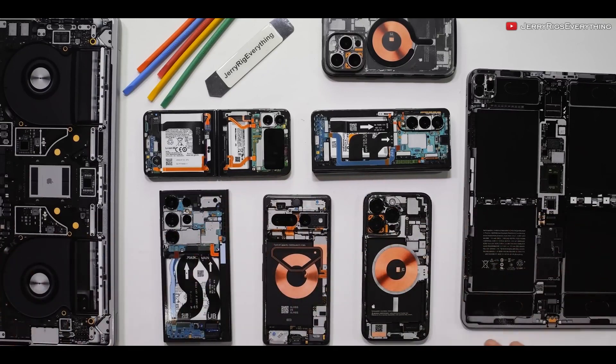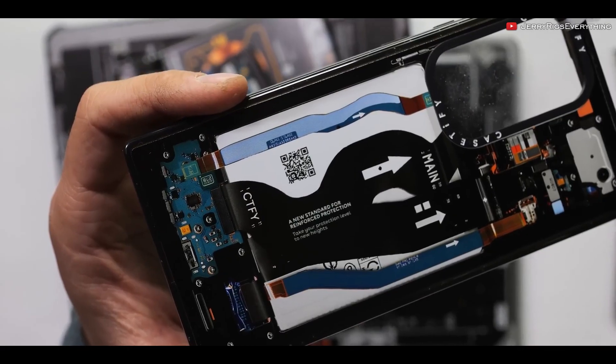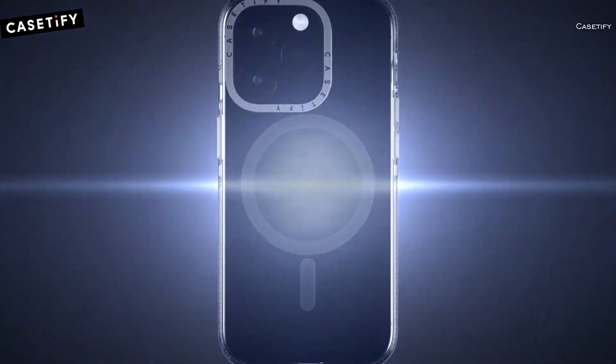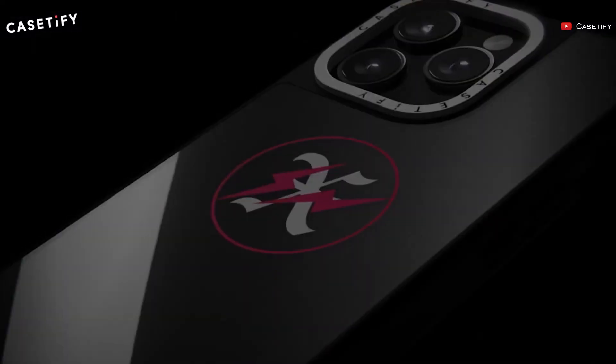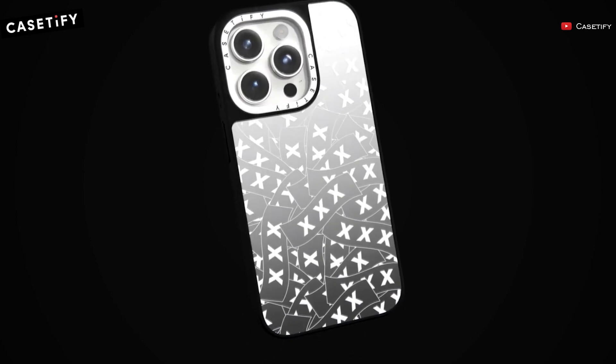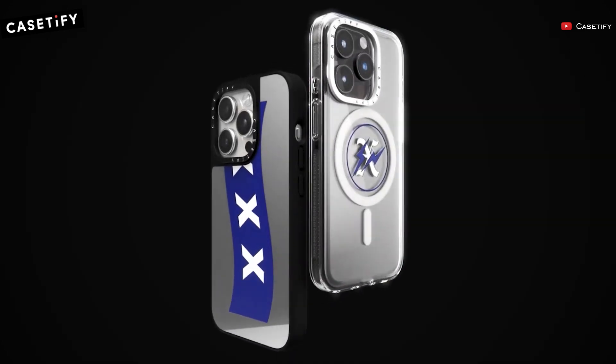Remember JerryRigEverything's catchphrase? Well, you can also find it on their case for the S23 Ultra. There's even a very tiny and blurry DBrand logo on their skins. And it turns out this is not a one-time thing for Casetify, as they also snatched x-ray shots from iFixit for their x-ray cases.